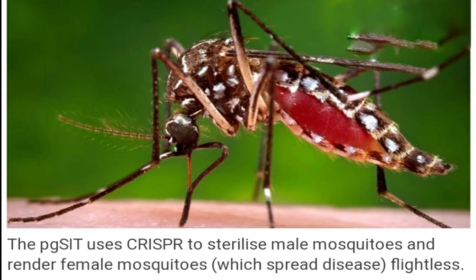The precision-guided sterile insect technique, pgSIT, alters genes linked to male fertility, creating sterile offspring and flightless females in Aedes aegypti — the mosquito species responsible for spreading diseases including dengue fever, chikungunya, and Zika, the University of California, San Diego said in a press release.